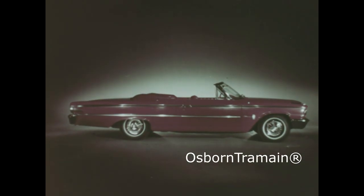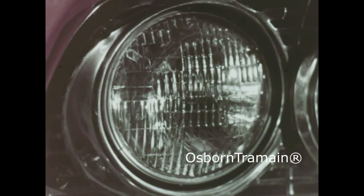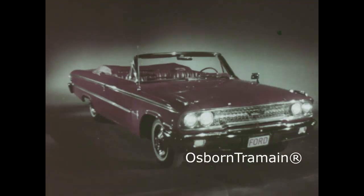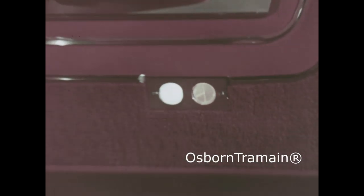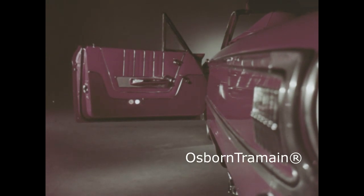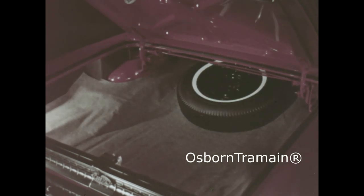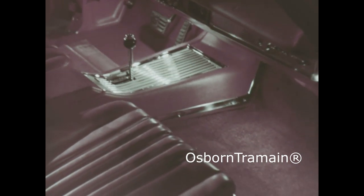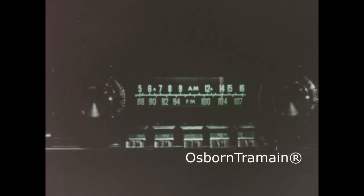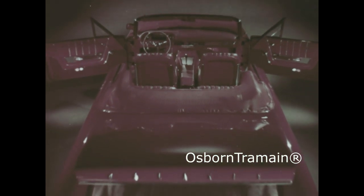Settle back and light up a new SuperTorque Ford. There's a light in the glove compartment, there's even light in the ashtray. In fact, wherever you need a light, this new Ford's got a light.